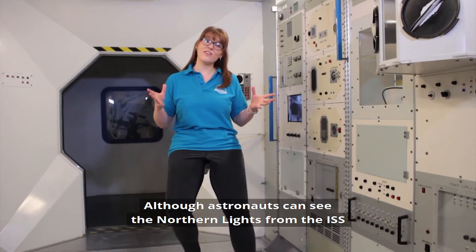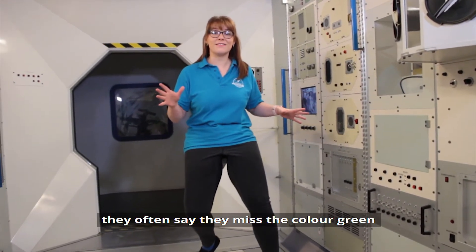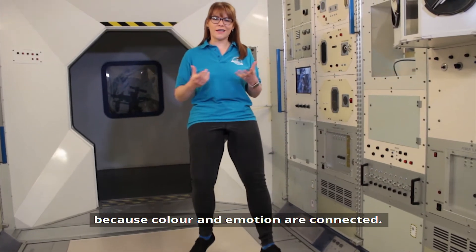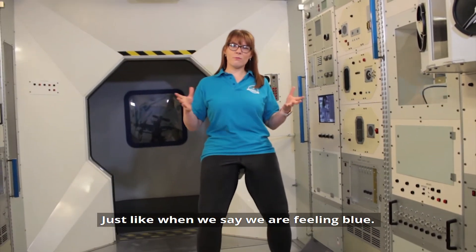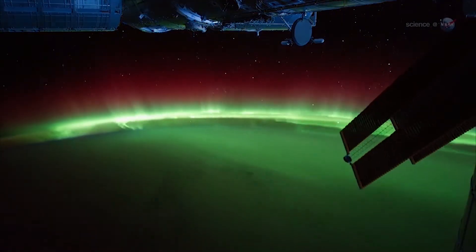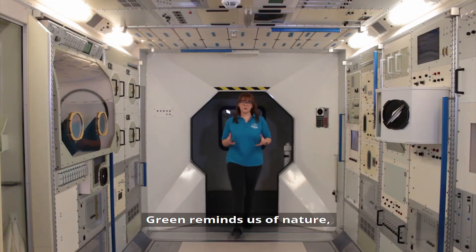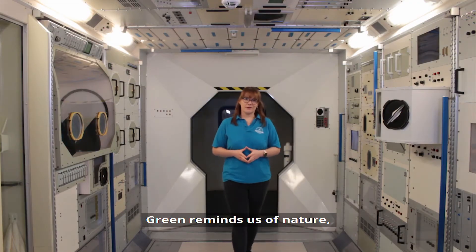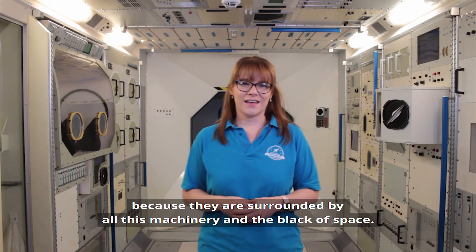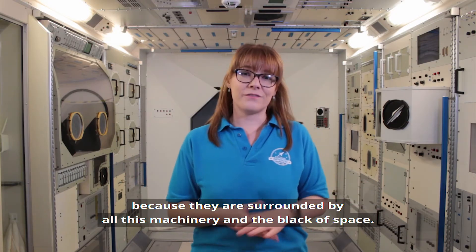Although astronauts can see the northern lights from the International Space Station, they often say they miss the colour green. And that's because colour and emotion are connected — just like when we say we're feeling blue. Green reminds us of nature, which is something the astronauts don't really get to enjoy on the ISS because they're surrounded by all this machinery and the black of space.